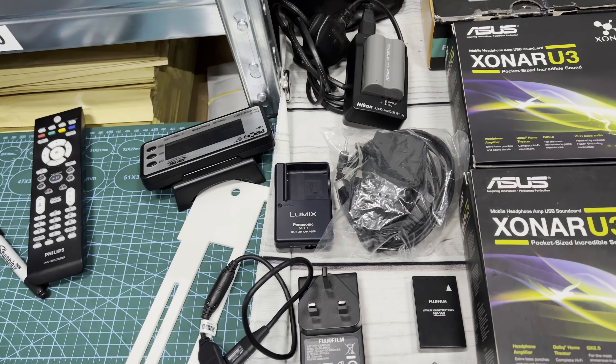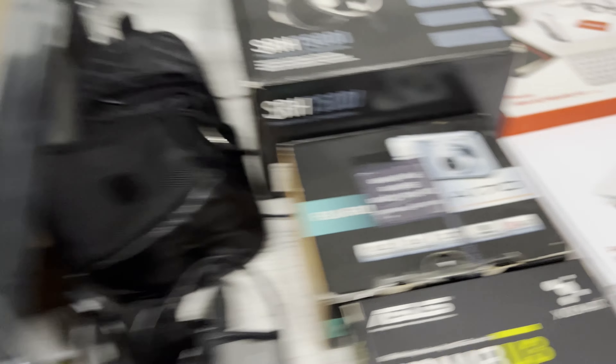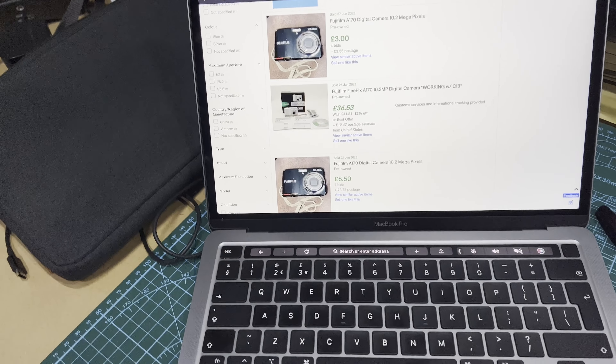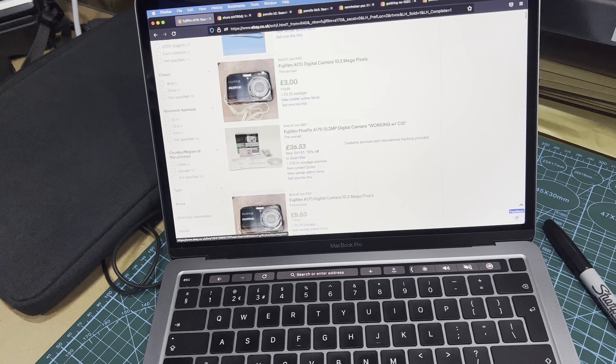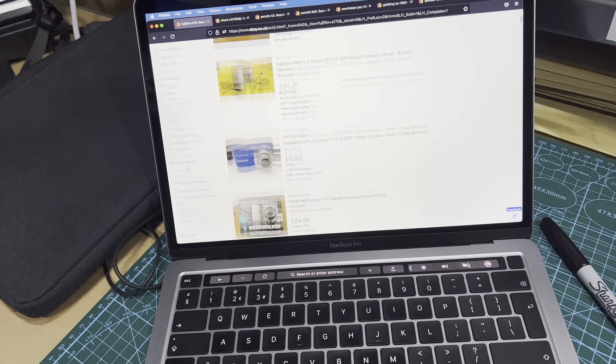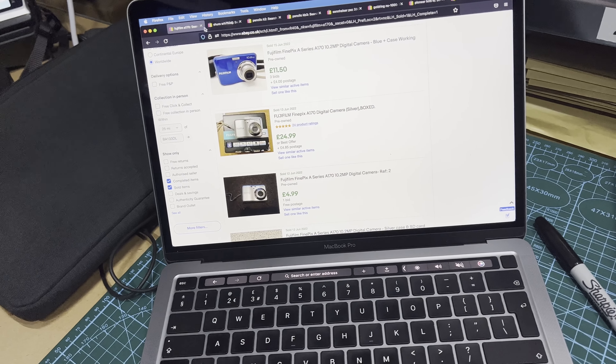Up here we have the Fujifilm A170 - it's a bit all over the place price-wise. Pre-owned listings are around £21-15, but mine is boxed so I went for £25. I'll probably aim for £25 to £30.